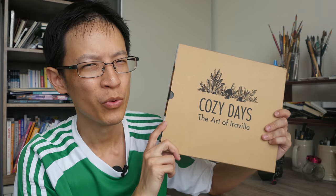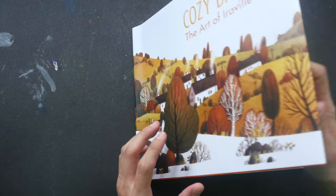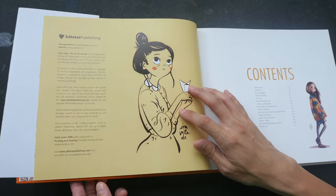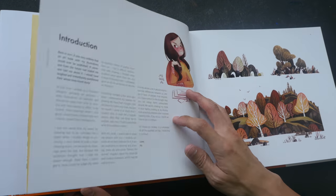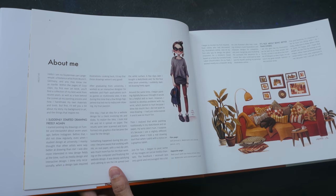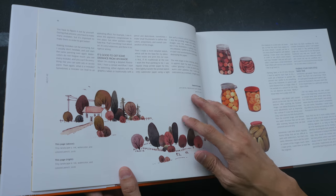For today's book review we're going to take a look at 'Cozy Days: The Art of Ira View.' This is a beautiful hardcover book published by 3DTotal Publishing, made possible thanks to a successful Kickstarter campaign in 2018. That campaign is already over and it was so successful that the book is now also being sold to the public — you can get it on Amazon and Book Depository.